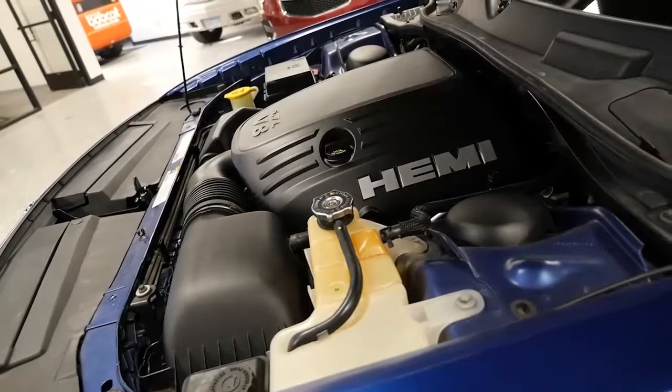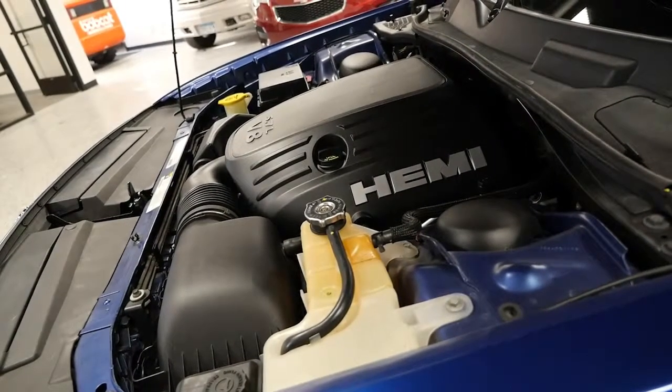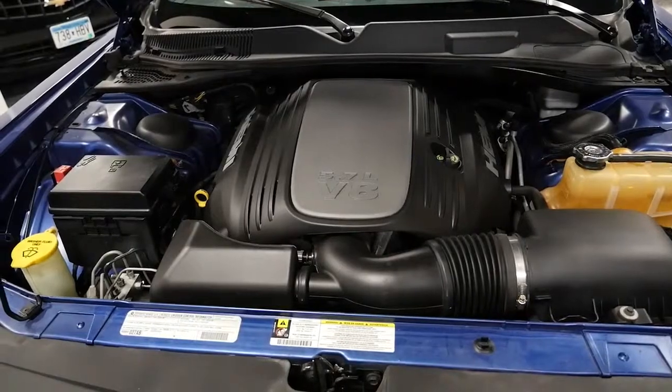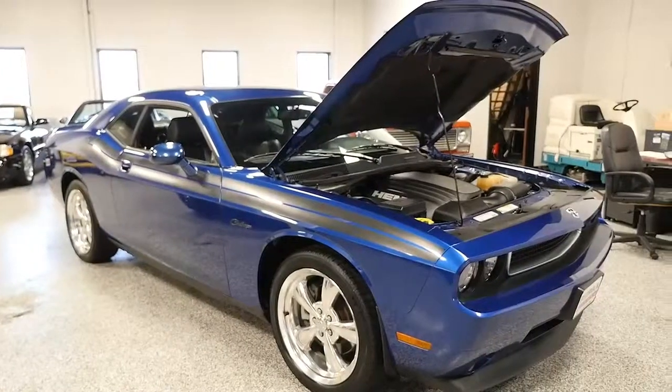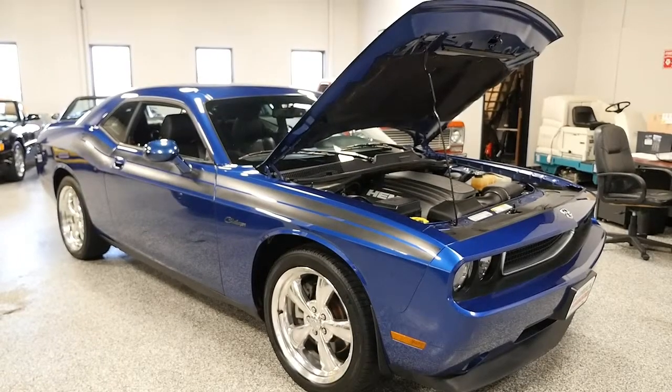The 5.7 liter Hemi V8 in this car produces 372 horsepower. The RT Classic includes a functional hood scoop, 20-inch polished forged aluminum wheels, high intensity discharge headlamps, and performance tires.